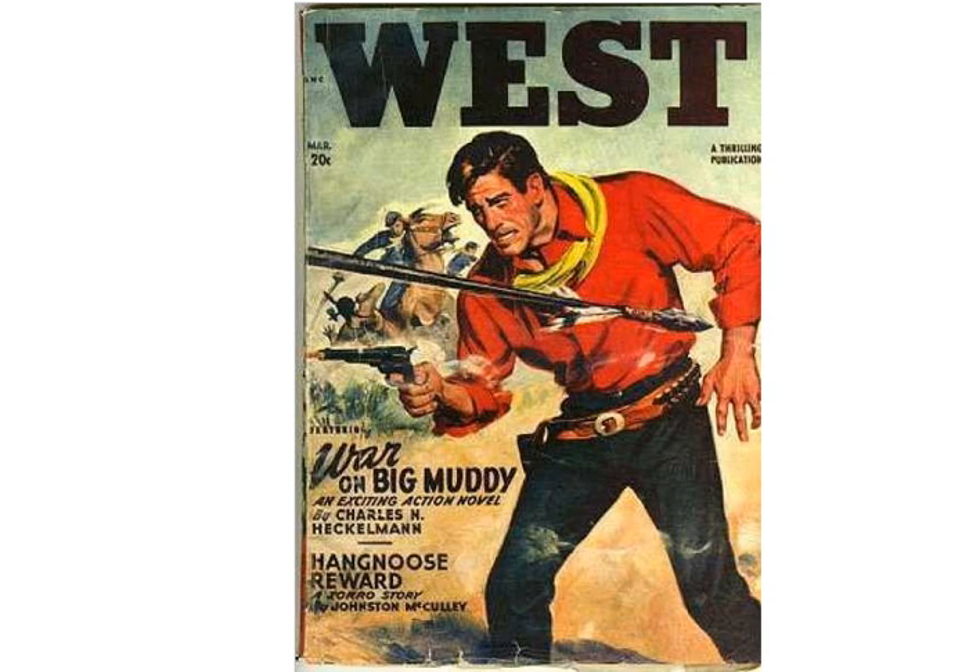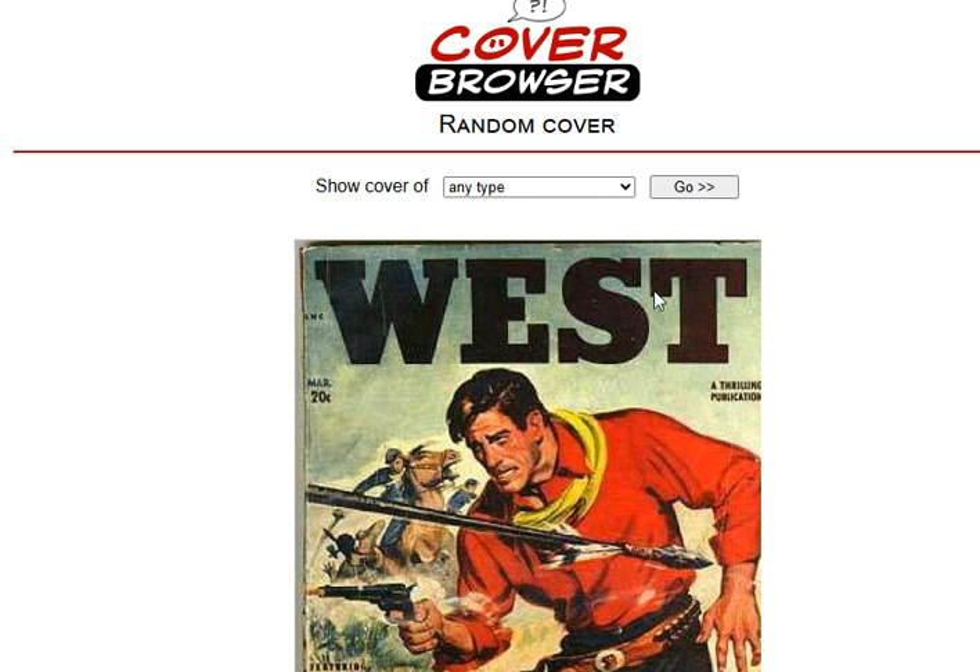Next we have West. Very old, old school Western. I do like how this character is just front and center, very large. You got the spear going at him. Nice little action pose, very center of attention here. I like the very basic, large black font there.